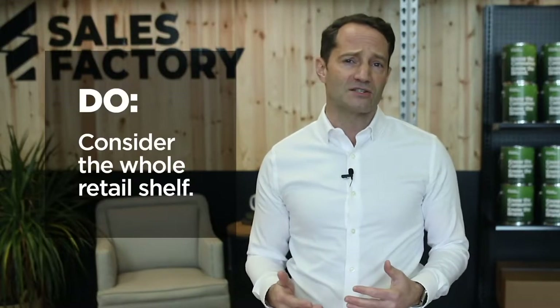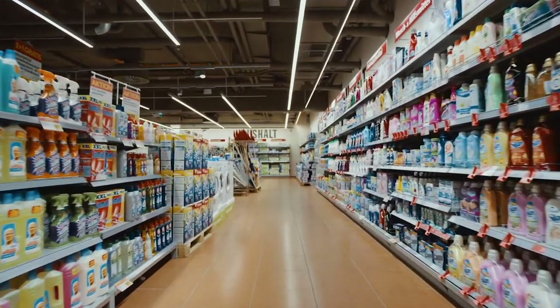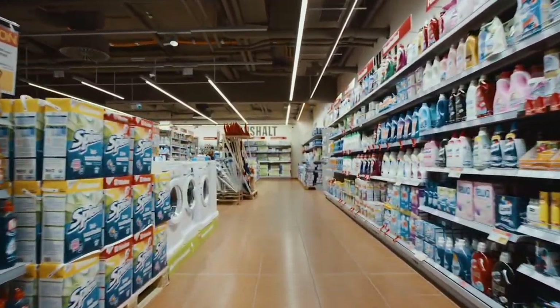No matter how well-designed your packaging is, it doesn't exist in a vacuum. At retail, your product will join others — possibly many others — in your category on product shelves. It's important to consider how your design will look in the context of competition.